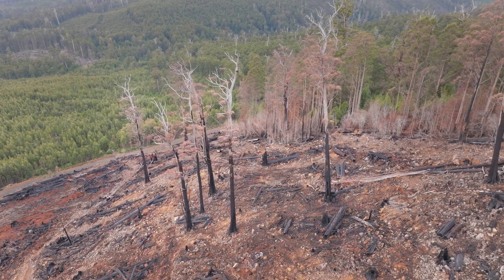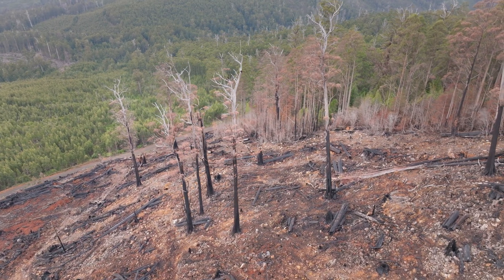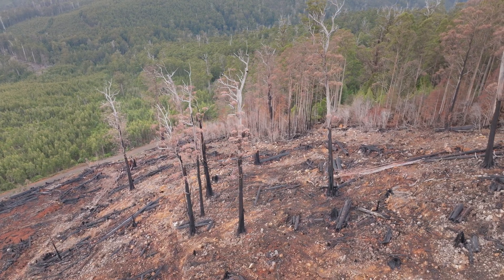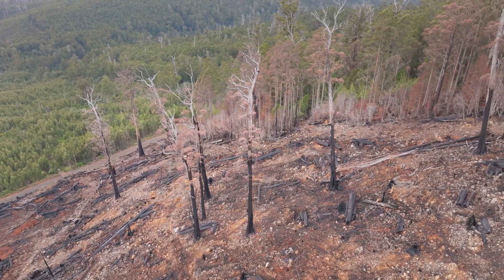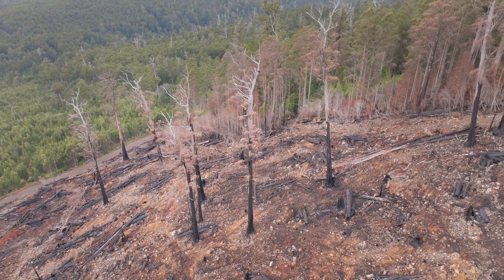All of this has damaged these large retained trees. These large trees need the protection of their surrounding forests. The practice of broad-scale burning of logging waste material simply needs to stop for our trees and for our climate. Or better yet, Tasmania just needs to end native forest logging.